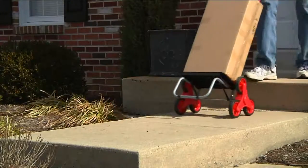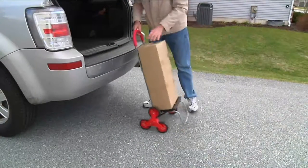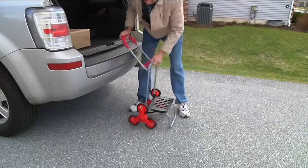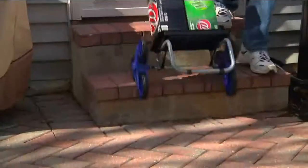This is the Trolley Dolly. It's a two-in-one folding cart and dolly with stair climbing wheels, so there's always going to be four wheels on the ground for you. It makes transporting things so much easier, and it folds like a dream, so it goes right in your car very easily.